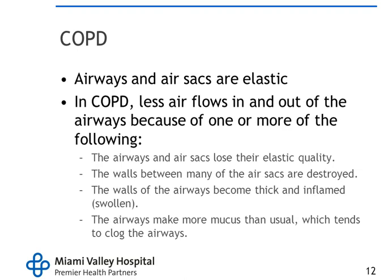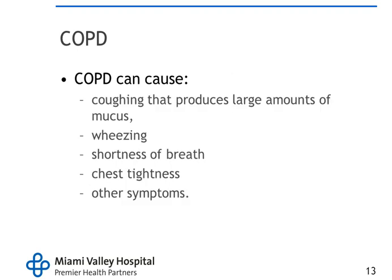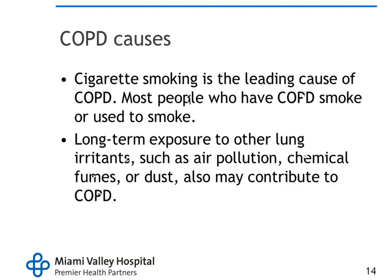Airways and air sacks are elastic, and in COPD, less air flows in and out because of one or more of the following: the airways and air sacks lose their elastic quality, the walls between many air sacks are destroyed, the airways become thick and inflamed or swollen, or the airways make more mucus than usual which clogs them. Cigarette smoking is the leading cause of COPD — most people who have COPD smoke or used to smoke. Long-term exposure to air pollution, chemical fumes, or dust may also contribute.